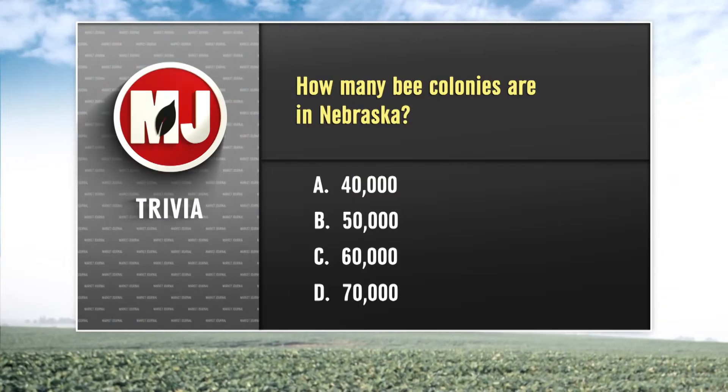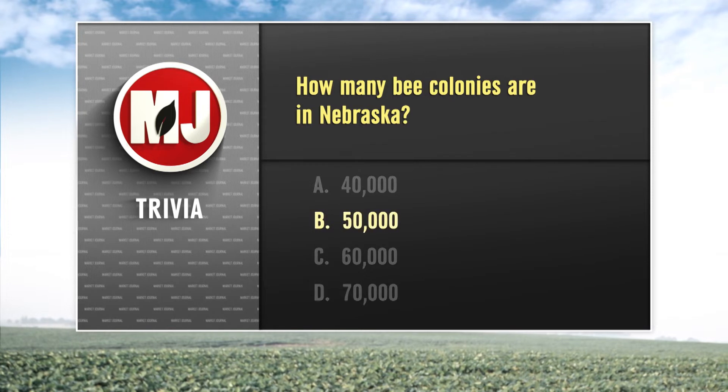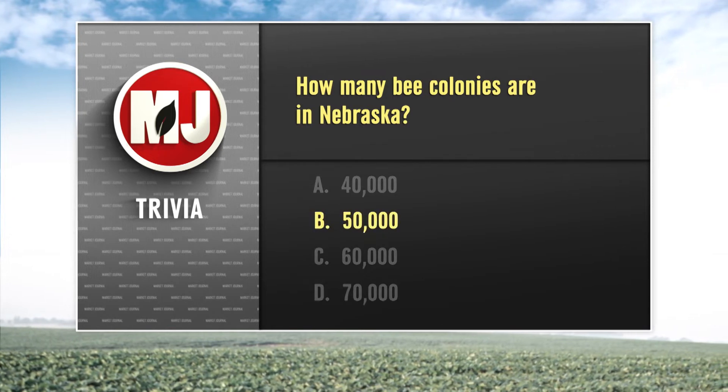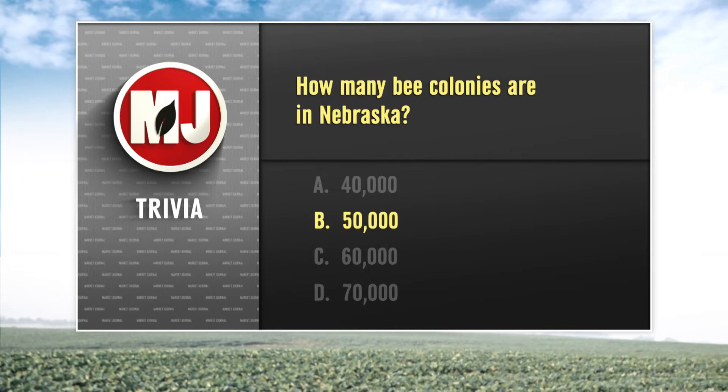Back to trivia — this week we asked about how many bee colonies are in Nebraska. Since it's a question about bees, the answer has to be choice B: 50,000 is the correct answer. As the summer months ramp up, so do the number of pest problems for producers — among them, the Japanese beetle and thistle caterpillar. That's what Market Journal's Bill Dodd has his eye on this week.